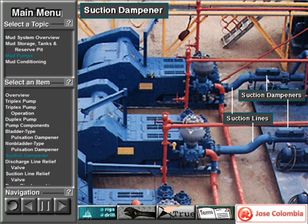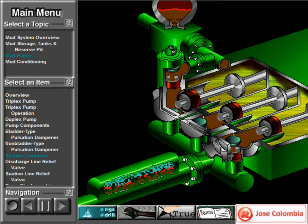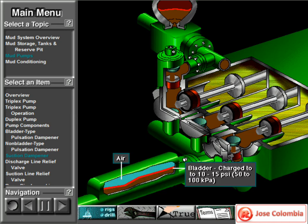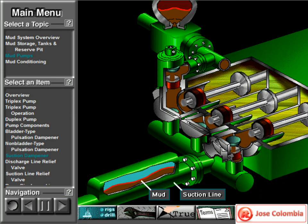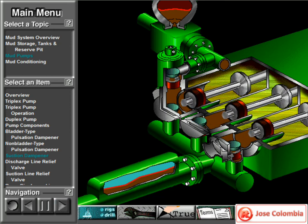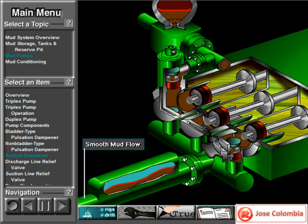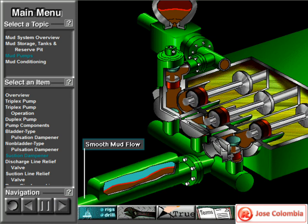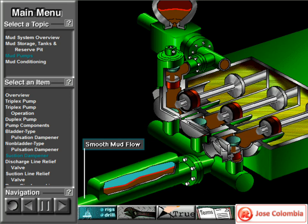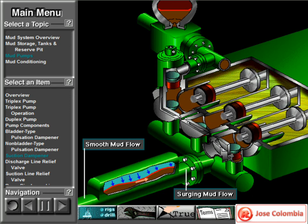A suction dampener smooths out the flow of mud coming into the pump. Crew members mount it on the triplex mud pump suction line. Inside the steel chamber is an air-charged rubber bladder or diaphragm. The crew charges the bladder about 10 to 15 PSI, 50 to 100 kPa. The suction dampener absorbs surges in the mud pump suction line caused by the fast-moving pump pistons. At the other end of the suction line, a charging pump sends a smooth flow of mud to the pump's intake. When the smooth flow meets the surging flow, the impact is absorbed by the dampener.